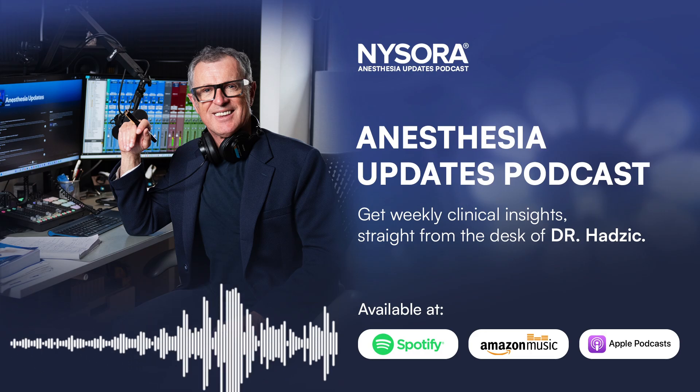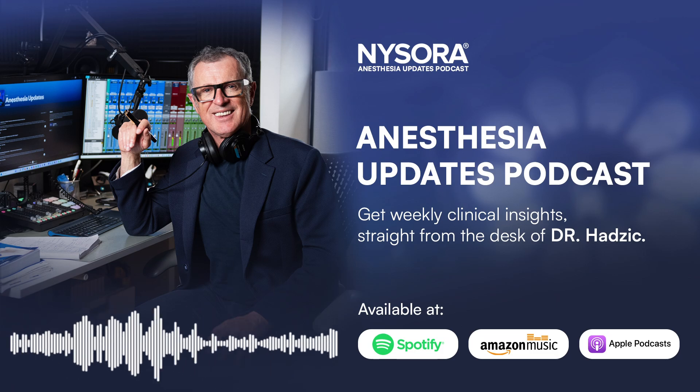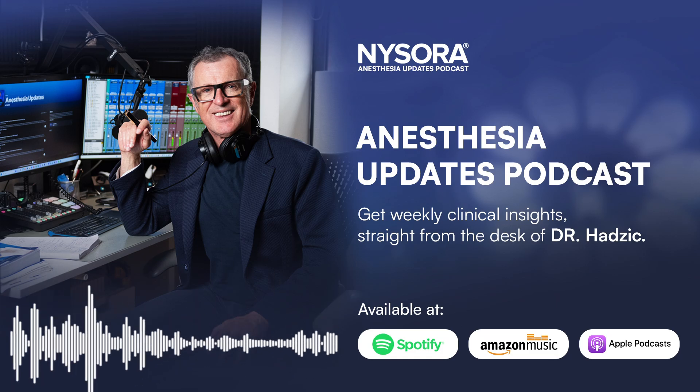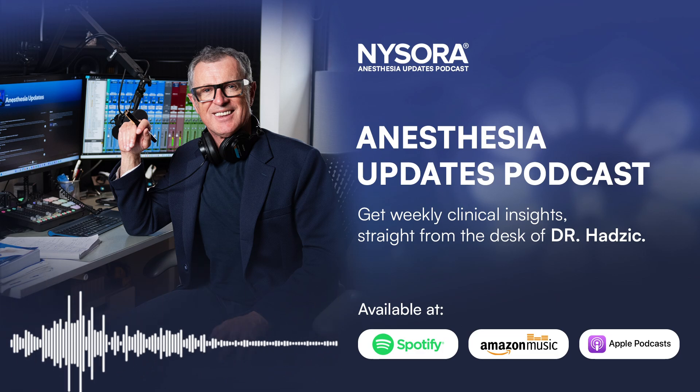Thank you for tuning in to today's episode of Updates in Anesthesiology. Stay informed with the latest research and best practices by following this podcast. We'll see you next time with more insights to keep your practice at the forefront of patient care. Stay safe and stay ahead of the curve.